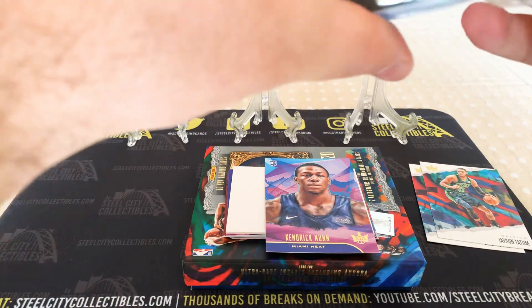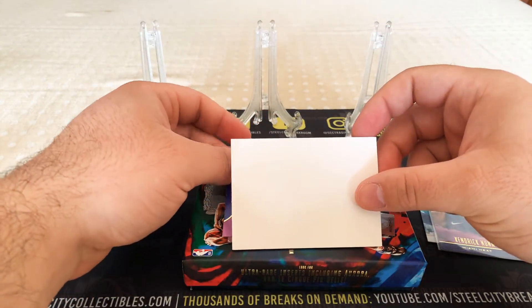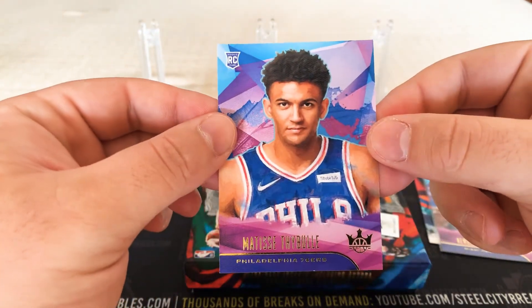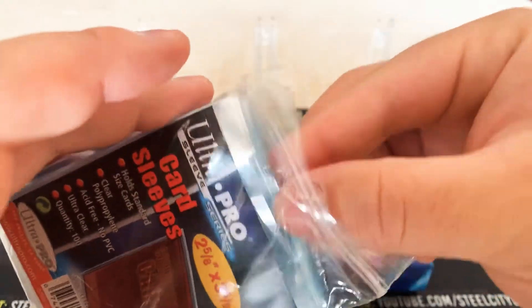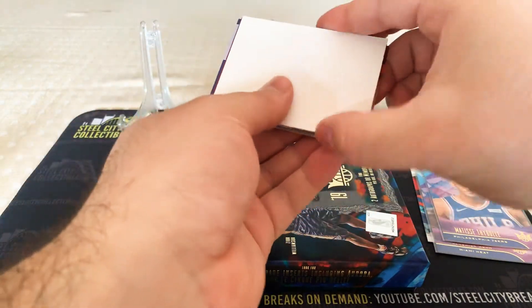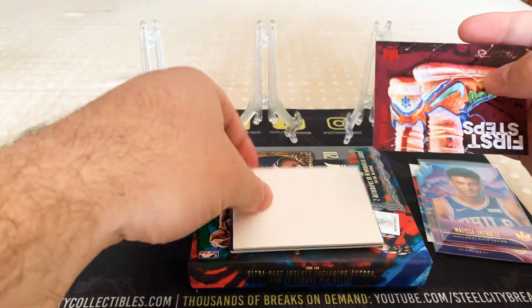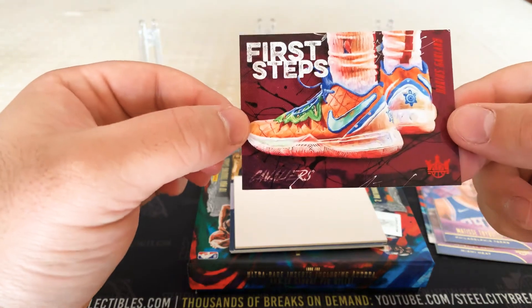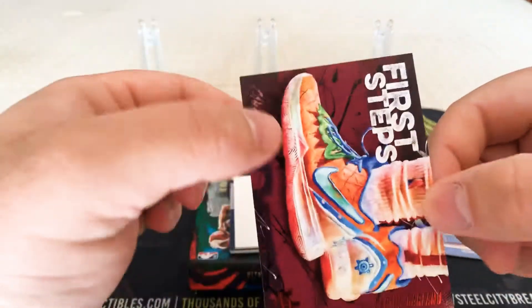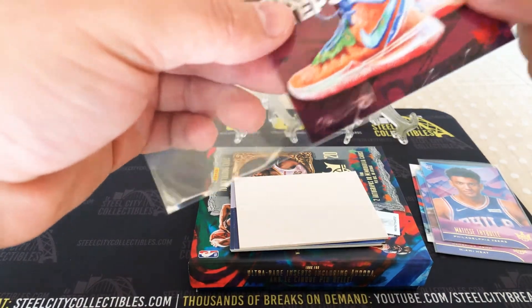Let's sleeve that up. We've got a First Steps of Darius Garland, Ruby. That's pretty cool — it's number 2 of 149. So that was one of the cool inserts they added this year, the Rookie's first shoes. That's a pretty cool design.